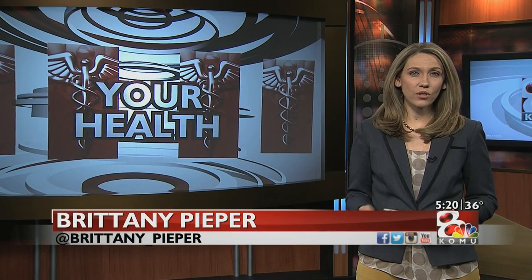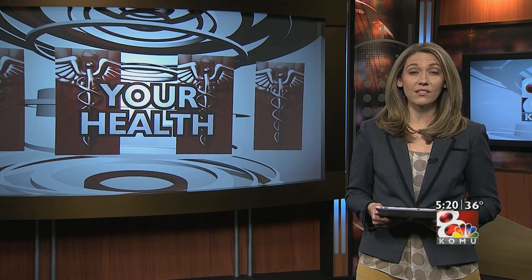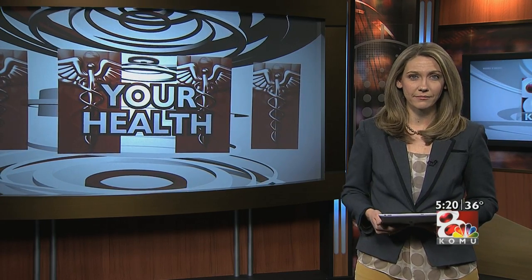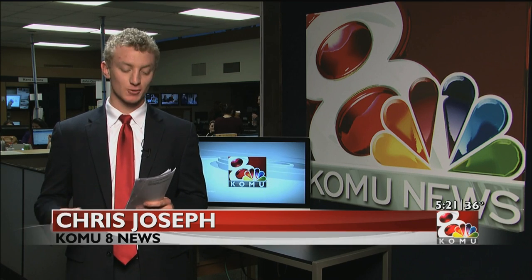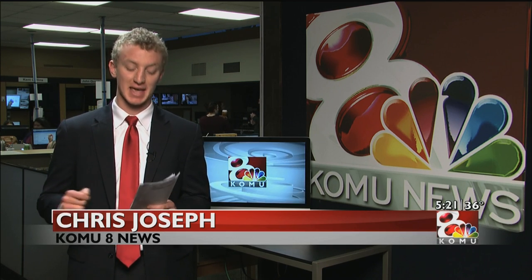EMU researchers developed new software that can save your doctors time diagnosing you. KOMU 8's Chris Joseph is in the newsroom to tell us what this software does to speed up the process. The new software takes just minutes to track trends in images, videos and scientific measurements found in MRIs and CT scans. I talked to the researchers about what this could mean for health professionals.